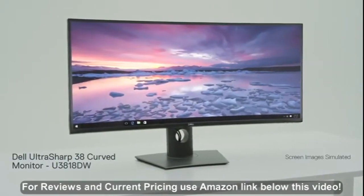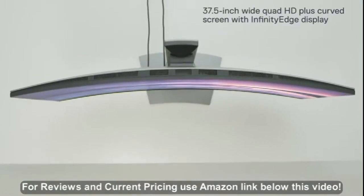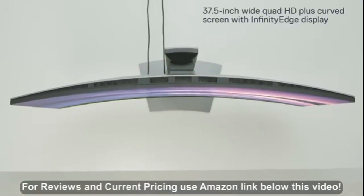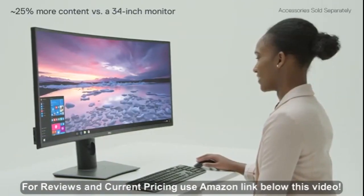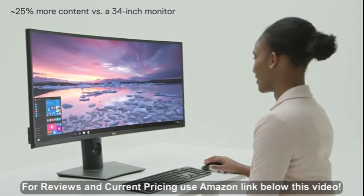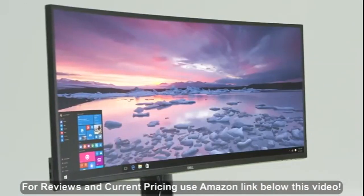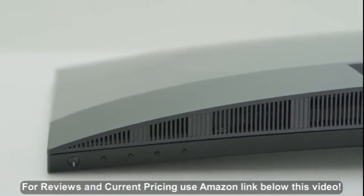Envision all you can do when you see more content and multitask efficiently. The Dell Ultrasharp 38 curved monitor delivers an immersive panoramic experience with outstanding details on a 37.5-inch wide WQHD Plus curved screen with infinity edge, a virtually borderless design, and quality sound from dual integrated 9-watt speakers.